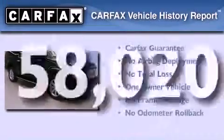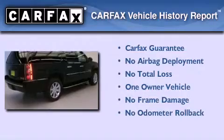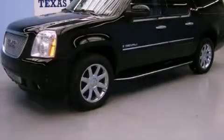This GMC has had only one owner, and it qualifies for the Carfax buyback guarantee. This automobile won't last long at this price. Call and arrange a test drive now.